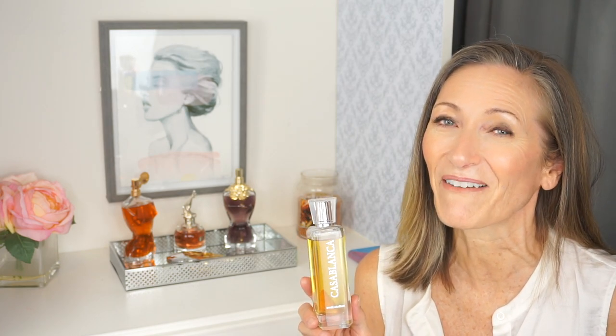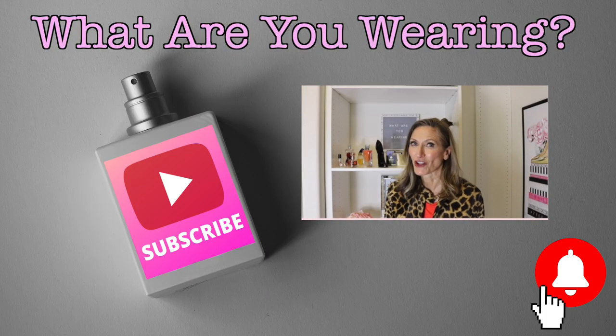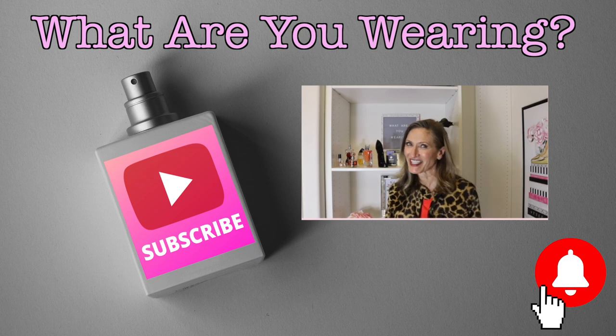I hope you guys enjoyed this video. I would love to know — do you own any Swiss Arabian perfumes? If you do, which ones? If I've piqued your curiosity and you're going to check them out, let me know. I certainly read my comments. I appreciate you taking time out of your day to watch this video. Enjoy the rest of your day, stay beautiful, don't forget to hit that subscribe button and the notification bell so you know the next time I upload. See you soon!